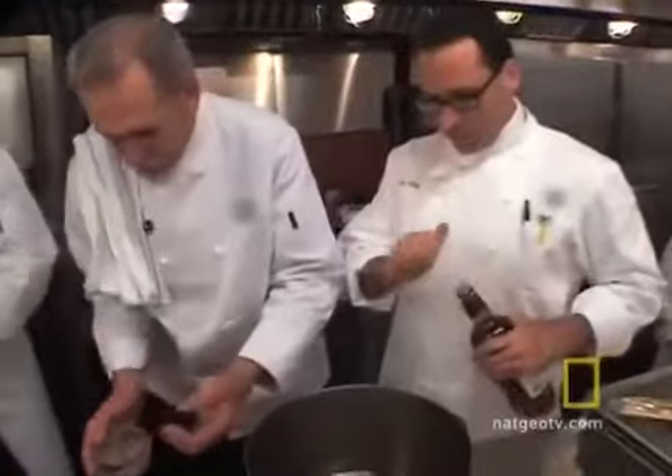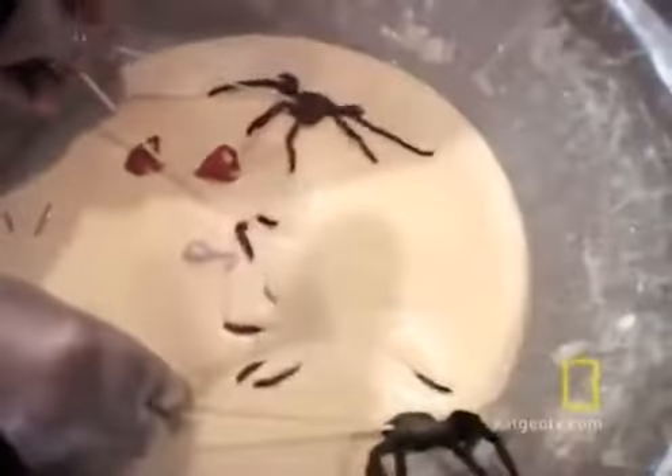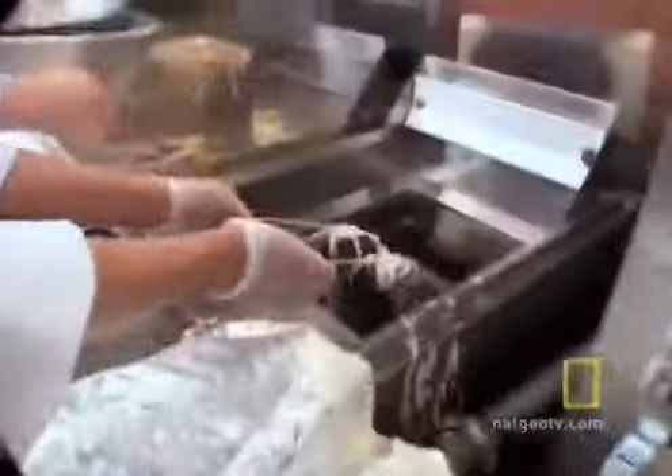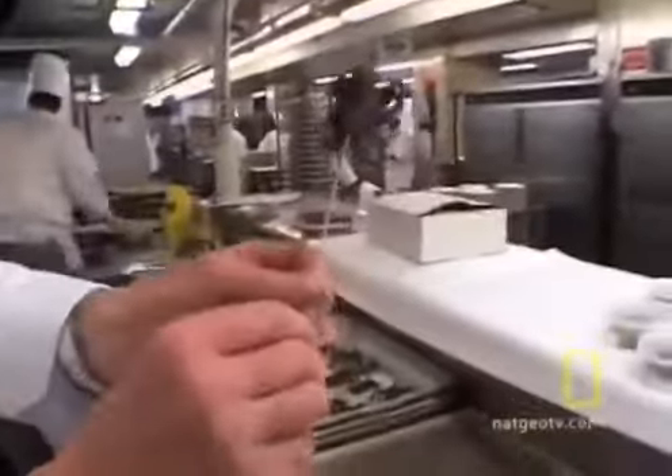Even the tarantulas have their own special recipe. We're going to put these in brandy and soak them for about 20 minutes or so, then take them out, skewer them, and put them in a deep fryer. And what you're going to wind up having is something like this.